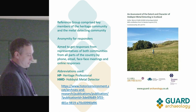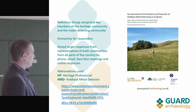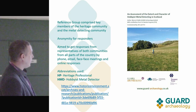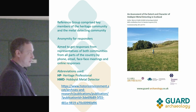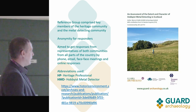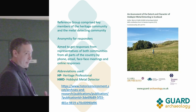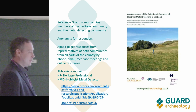We also had someone from Treasure Trove who had a PhD in a battlefield metal detecting-related subject, the second largest landowner in Scotland, someone from HES with battlefield and metal detecting experience, and a council archaeologist who had direct — both positive and negative — interactions with metal detectorists.